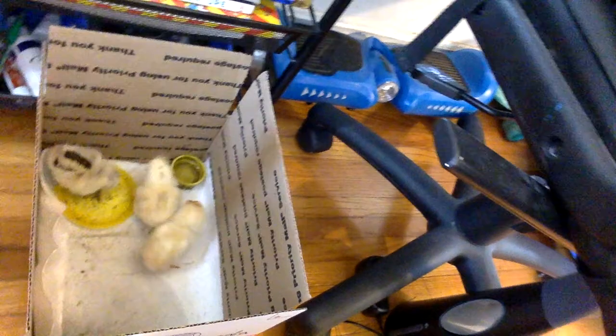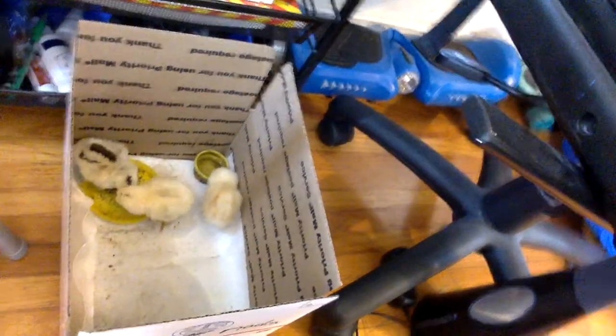I just got them today from another owner who wanted to sell them. I like these pets because they're cool and they produce eggs.